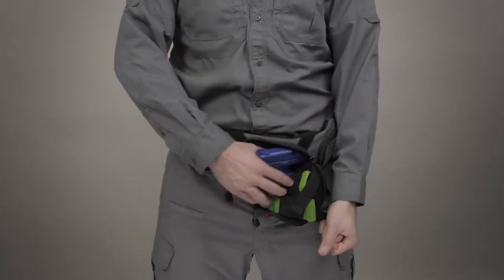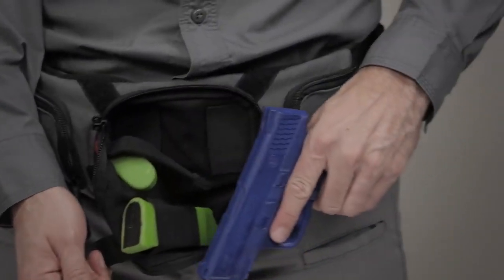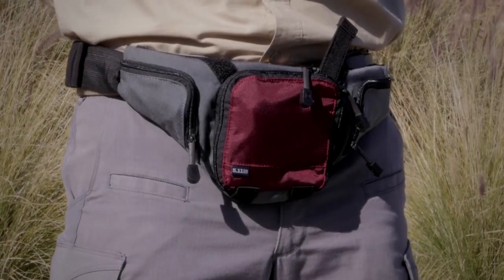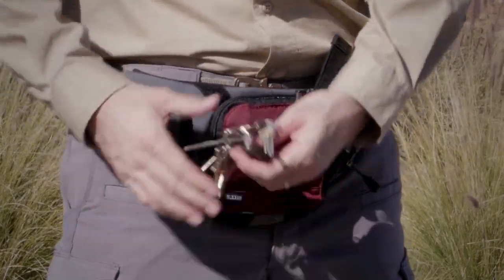This pouch is sized for a standard size pistol and features our exclusive hot pull tabs for quick and precise weapon deployment. We've added built-in magazine slots at the front which can also carry other gear.